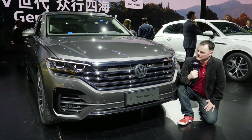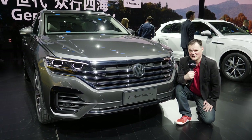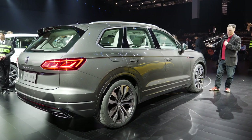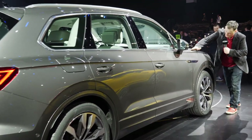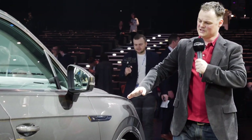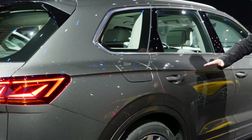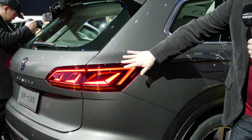Depending on how you felt about the previous iteration of this model — for me it was a little too round. I'm a fan of angularity, and I really like to see those sharper lines coming in and the way this car has embraced that styling. It's very much in keeping with the Arteon, but bigger, bolder, more aggressive. These horizontal lines right across the front and through into the lights really do make a statement.